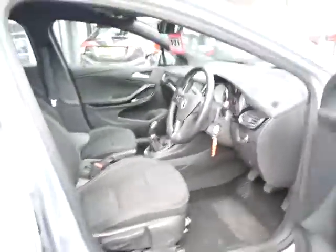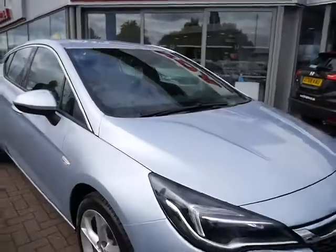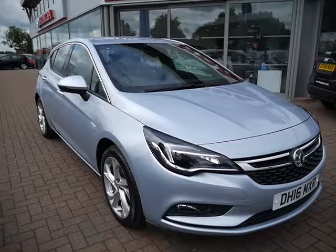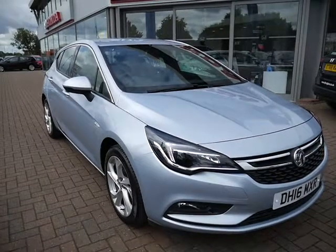Those are some of the many features on this vehicle, but for more information on this particular car and details about flexible finance packages, please contact JT Hughes of Shrewsbury.